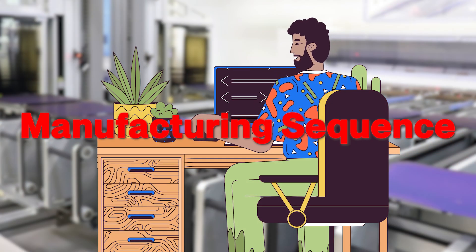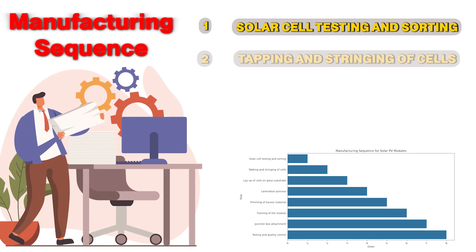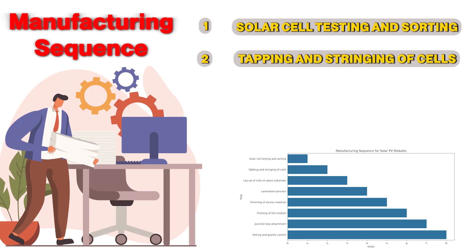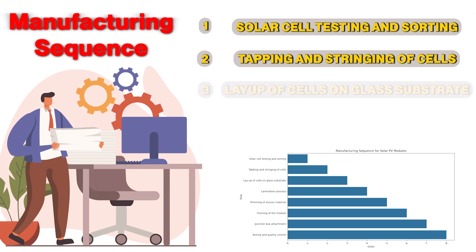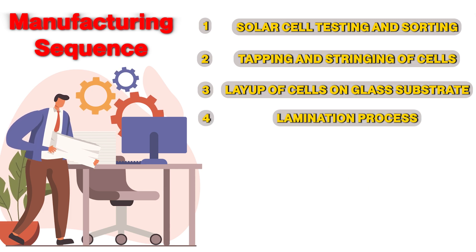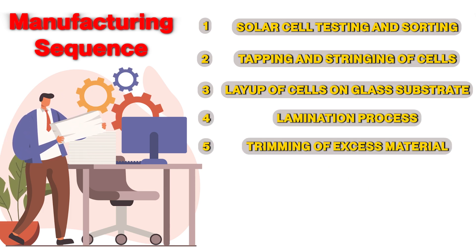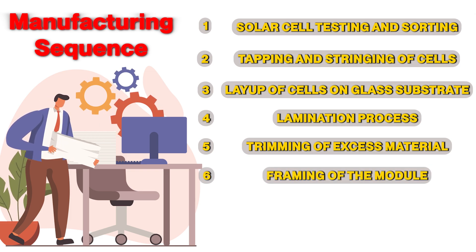The manufacturing sequence includes: Step 1 — solar cell testing and sorting; Step 2 — tapping and stringing of cells; Step 3 — layup of cells on glass substrate; Step 4 — lamination process; Step 5 — trimming of excess material.